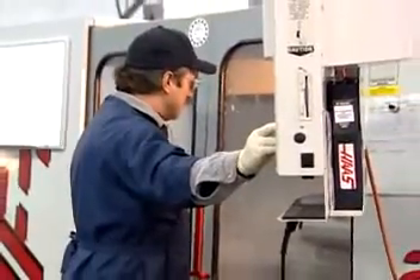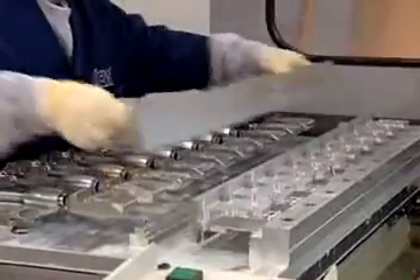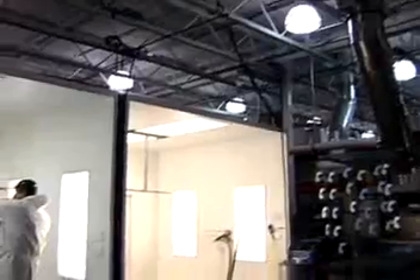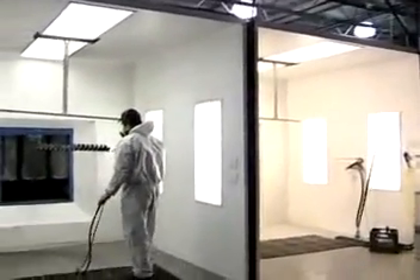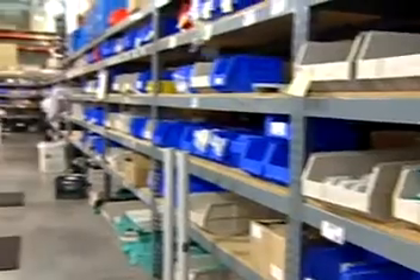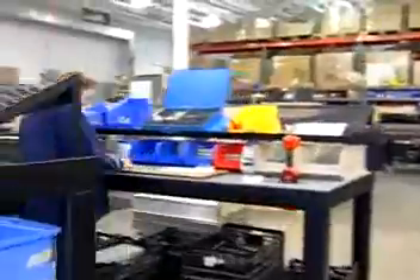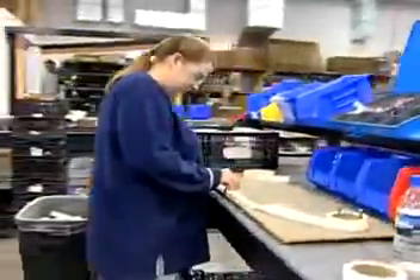With our state-of-the-art machinery, we are able to quickly turn aluminum stock into mechanically precise works of art. No longer having to go outside the facility for powder coating, we save yet another time-consuming step. Our specially designed assembly stations have proven to be another way ICW decreases production time while increasing product integrity.